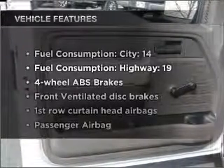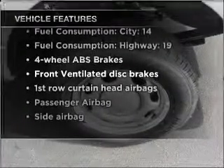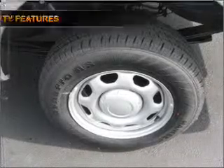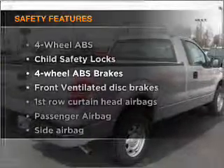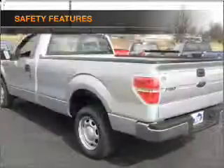Check out the list of included features for this vehicle. They are sure to elevate your trip from a standard ride to a more overall enjoyable experience. If safety is a high priority, rest assured knowing that these top safety components are included. Call today to schedule a test drive.